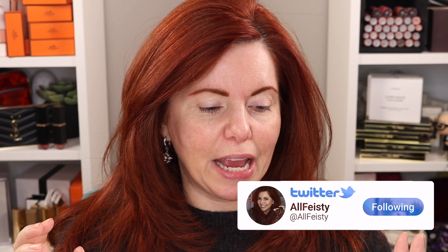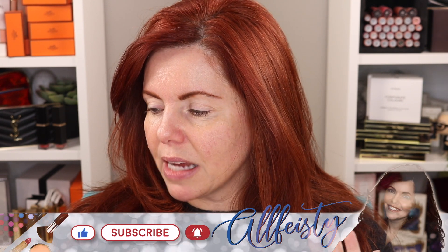Hey everyone, welcome back to my channel. If you're new here, hi, my name is Jennifer. Today we are going to be playing with a full face — or almost full face — of Guerlain. I have some of the spring items that have just come out, and I want to play around with some of the older items from my Guerlain collection, sort of mixing the two in.